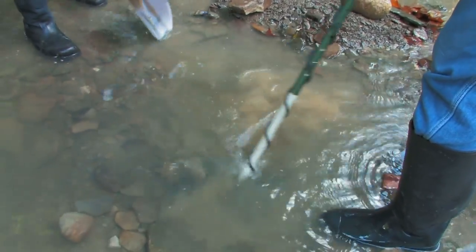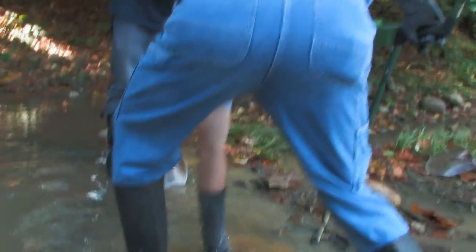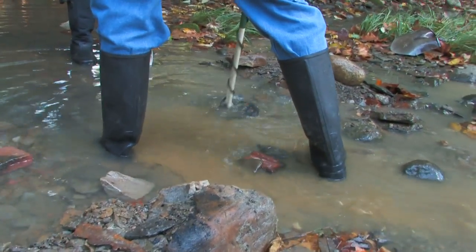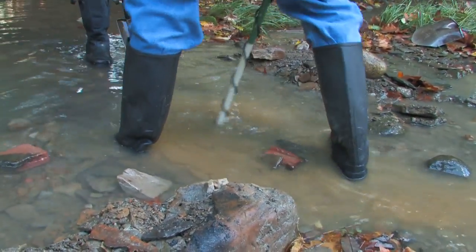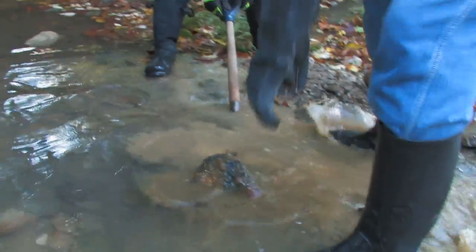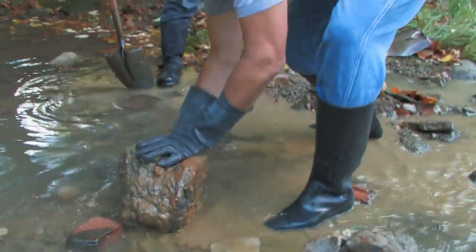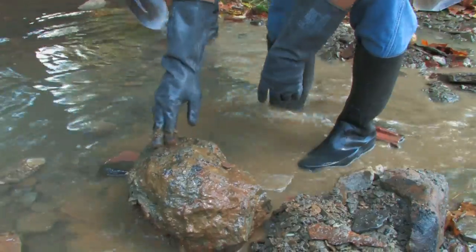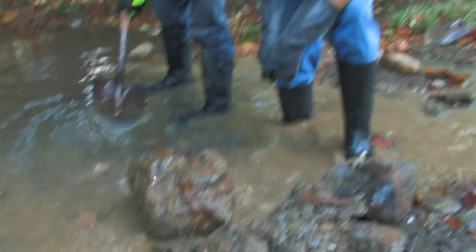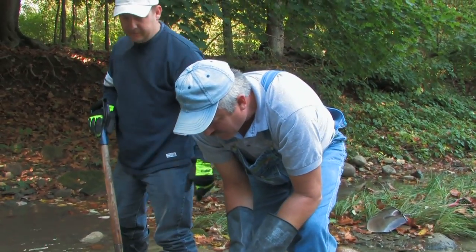The first area we attempted was the largest target on the map. The metal detectors hit a target, registering iron. The target, however, was not what we had hoped for. Unfortunately, it was a large piece of iron slag — the waste of a blacksmith's foundry from the time the bridge was being constructed.